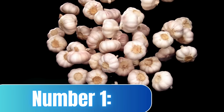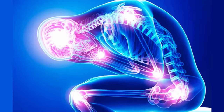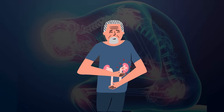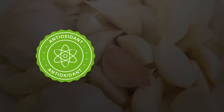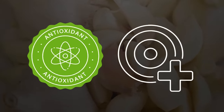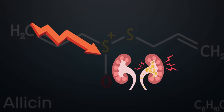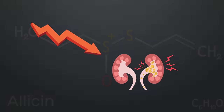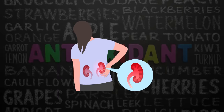Let's start with food number 1: garlic. Chronic inflammation can potentially trigger or worsen your symptoms of chronic kidney disease. Luckily, garlic has been shown to have powerful antioxidant and anti-inflammatory properties, mainly due to its bioactive compound called allicin. Its anti-inflammatory effects may help reduce inflammation in your kidneys, allowing them to heal, while its antioxidant properties may prevent further oxidative damage.